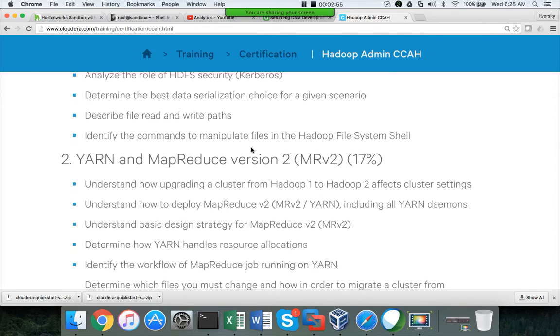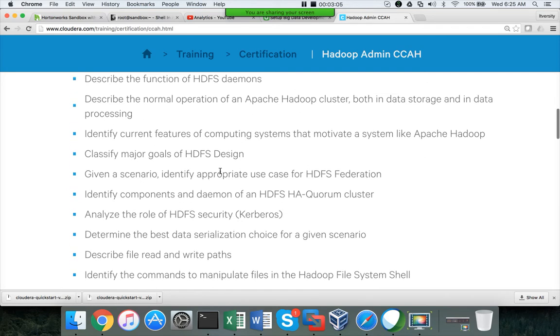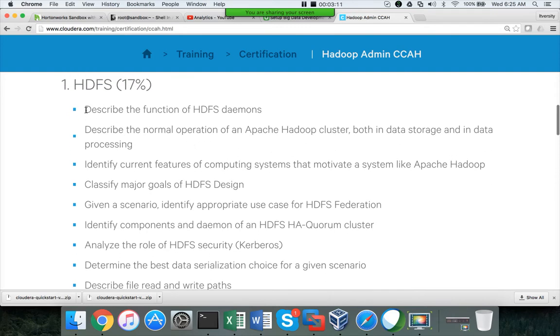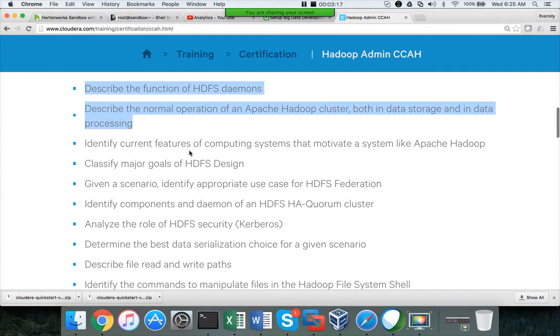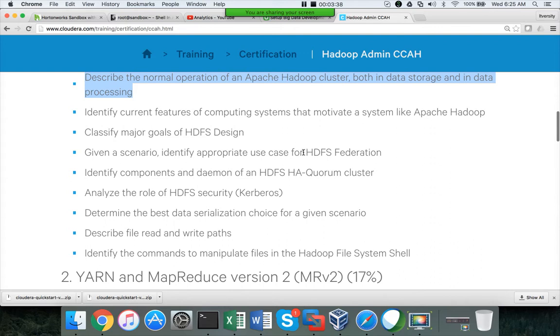There won't be any practicals as part of the exam. The weightage is 17% on HDFS — it's all about HDFS, with no MapReduce-based questions. They focus mostly on NameNode, Secondary NameNode, and DataNode — block size, replication factor, etc. You need to remember some defaults: the port number for the NameNode web interface, the default block size, the default replication factor, and some important defaults — not all, but some. Then they will test on the concepts.